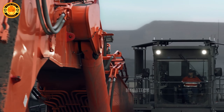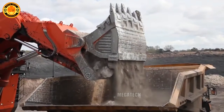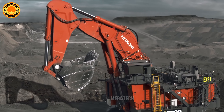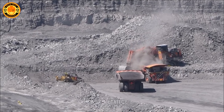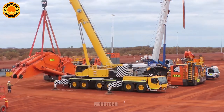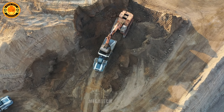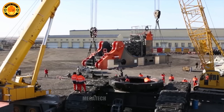The Hitachi EX-8000-6, weighing more than a locomotive at 837 tons, can scoop a large amount of earth equivalent to a two-story house. Remarkably, it can be operated remotely, allowing engineers to control it from a safe distance in hazardous environments. One of the highlights of the Hitachi EX-8000-6 is its ability to operate continuously for 48 hours without needing a break, thanks to its cooling and automatic maintenance systems.